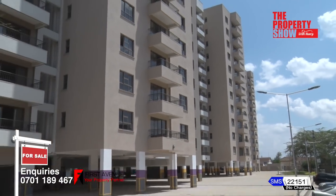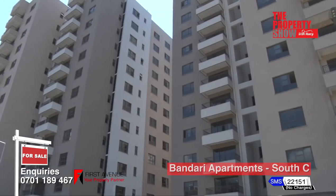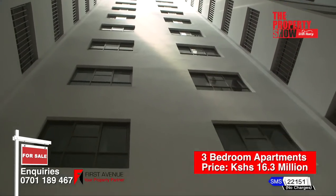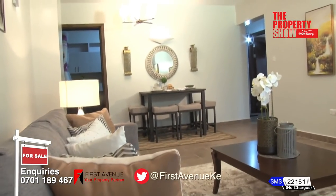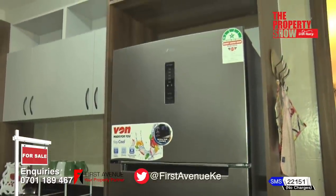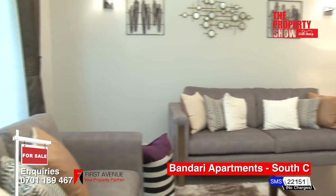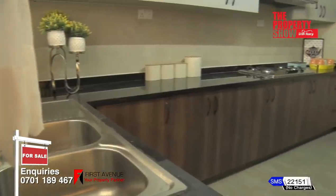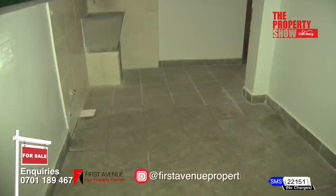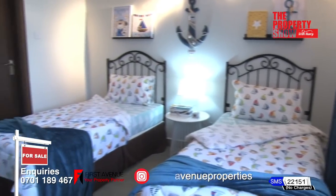Bandari Apartments offer the privacy of community living with high-level security. The development comprises three blocks of 198 three-bedroom units. The apartments come in two sizes: middle units of 168 square metres, while corner apartments have a size of 171 square metres. Accommodation features include a spacious lounge-cum-dining opening to the balcony, open-plan kitchen fitted with MDF high- and low-level cabinets and granite worktop, pantry, laundry area, visitors' cloakroom. All bedrooms are en-suite and fitted with MDF wardrobes.